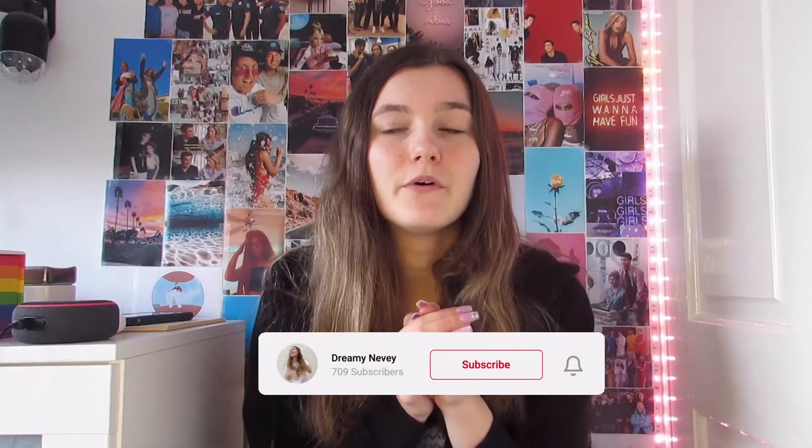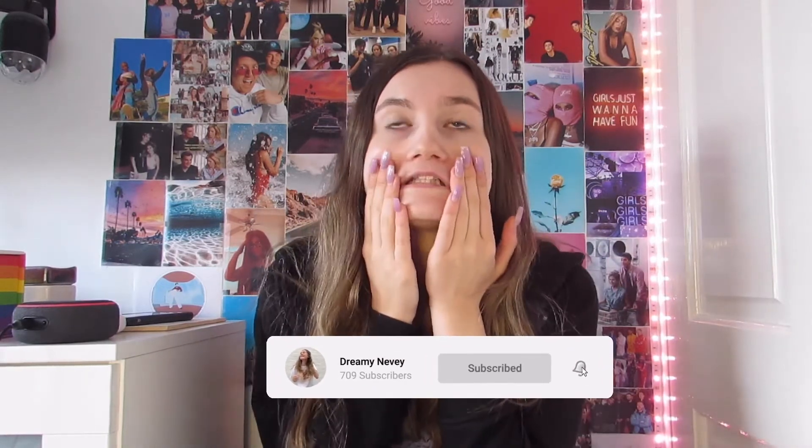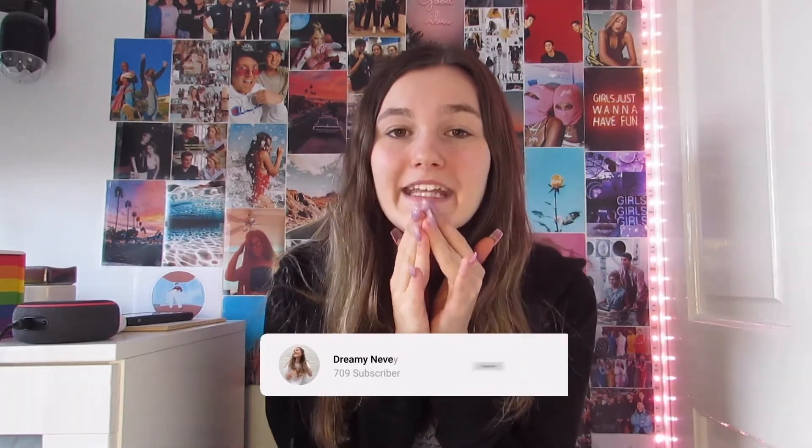And there you have it guys — that is 10 things that Dreamy Nevey can't live without. I really hope you enjoyed this video. Maybe it's inspired you to buy some more things for yourself and get yourself organized. I really hope this video has helped you out. Make sure you like, comment, and subscribe if you haven't already. Check out my recent video — it took me about 10 hours to edit. Turn on post notifications and I will see you next time. Bye!